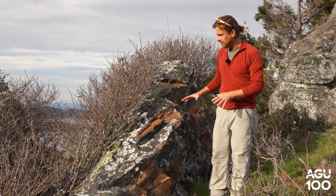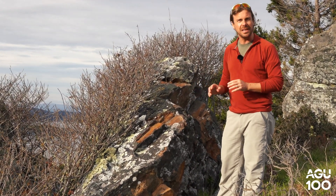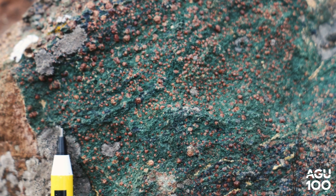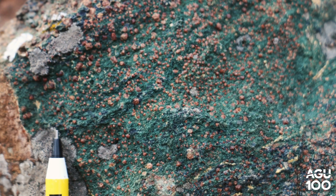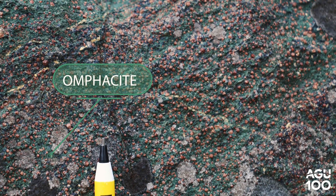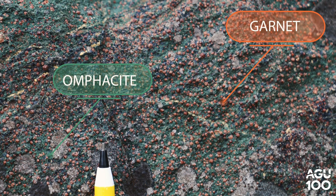These outcrops of rock are really distinctive. When you get close up to them, you'll see that they have a Christmas tree coloration. Underneath the lichens and the poison oak, they have these crystals of the green mineral omphacite and the red mineral garnet. And these minerals together suggest that these rocks have been under really high temperature and pressure conditions.